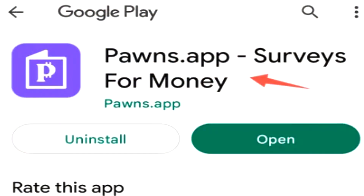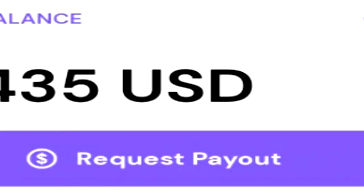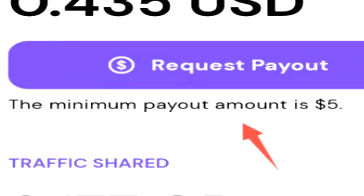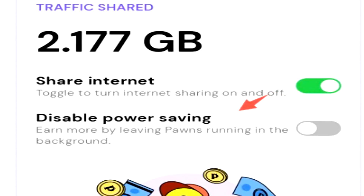Next on the list, we have the money-making application Pawns.app. The Pawns app is one of these money-making methods that is pretty unique because Pawns will actually use your internet to help businesses around the world figure out how their advertisements are doing, maybe even transferring files, and in return they'll pay you money for a certain amount of bandwidth used.